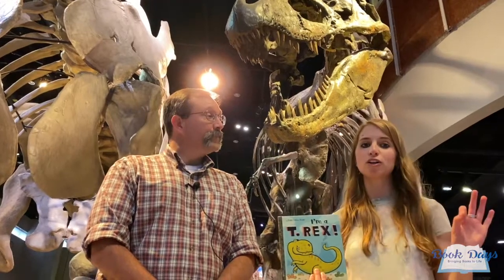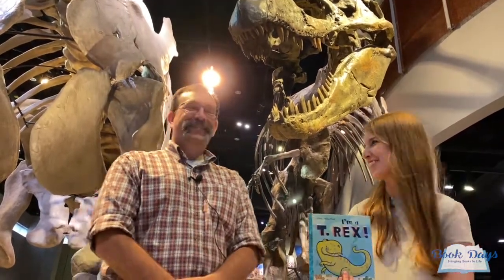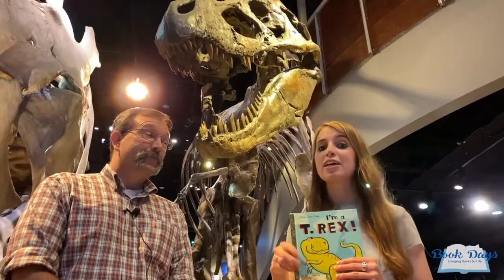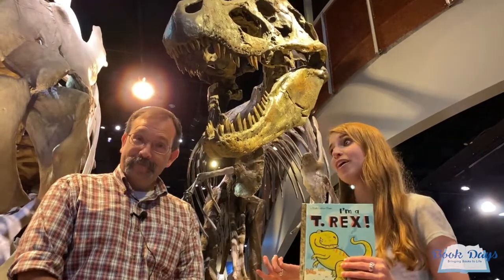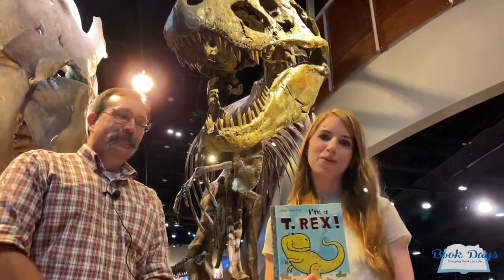He's going to help me make sure all the dinosaur words are accurate. Thanks for being here with us, Dr. Ron. I'm going to take a specialized tour with Dr. Ron around the paleontology dinosaur exhibit here at the Perot.